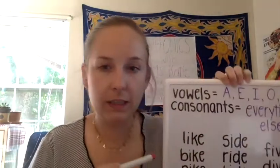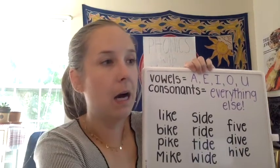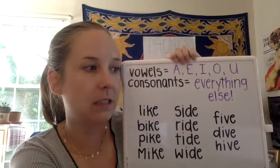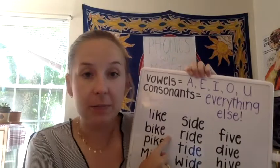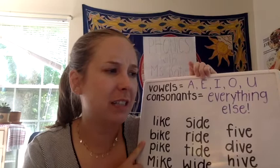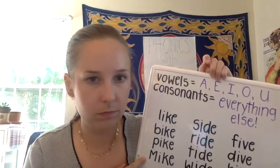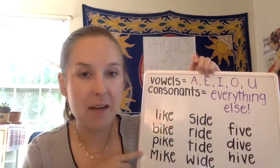So we're going to look at this column first. In this column we have 'like' — it looks like it's nice outside. We have 'bike' — could be a good day to go ride a bike. We have 'pike,' which is a kind of fish. We have 'Mike,' like my friend Mike is coming over. So: like, bike, pike, and Mike.